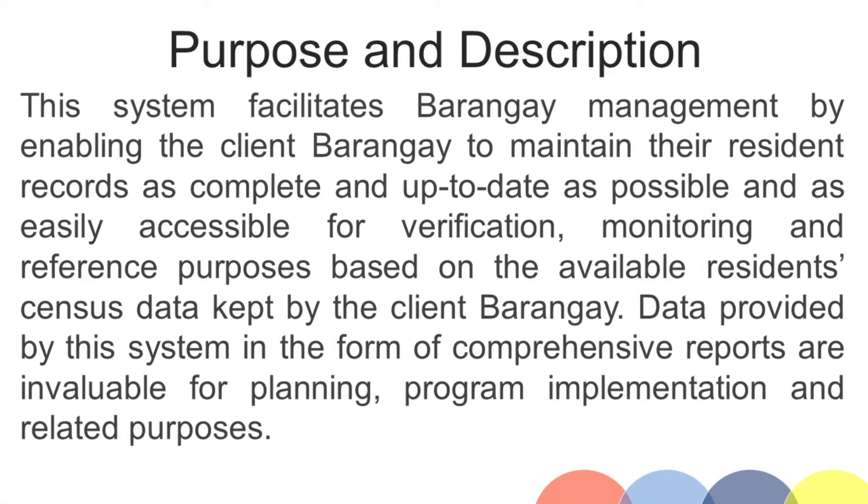This system facilitates Barangay management by enabling the client Barangay to maintain their resident records as complete and up-to-date as possible and as easily accessible for verification, monitoring and reference purposes based on the available resident census data kept by the client Barangay. Data provided by this system in the form of comprehensive reports are invaluable for planning, program implementation and related purposes.